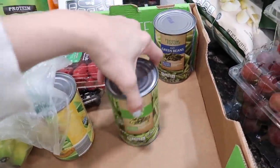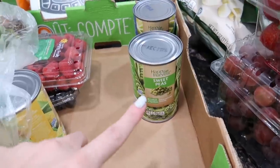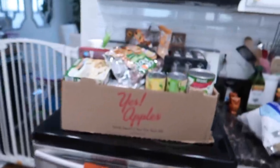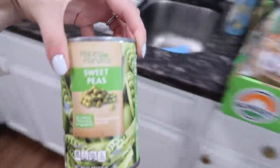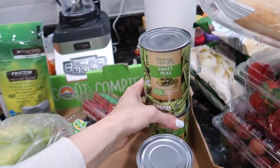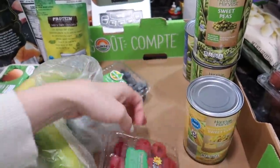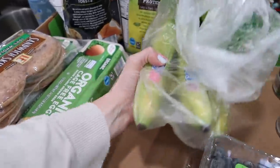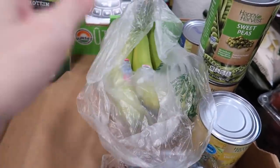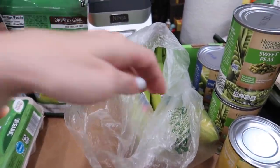Got a couple of canned goods to add to our food storage: green beans, and sweet peas because Riley and Jackson like sweet peas. I think I got two sweet peas and two green beans. Then I got some corn. More produce too — raspberries and blueberries. Got some bananas because Jackson likes bananas and everybody in this house likes them except for me. Fun fact: I don't like plain bananas, but I'll eat banana bread.